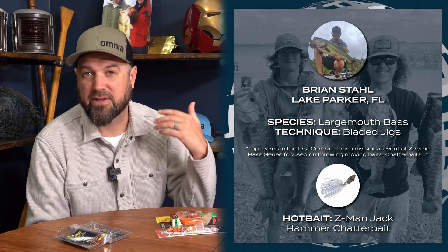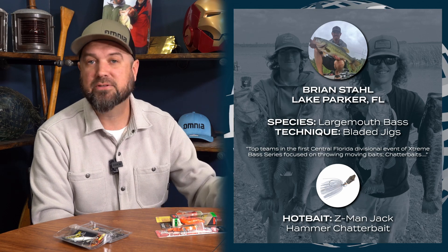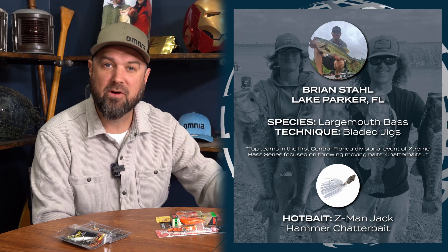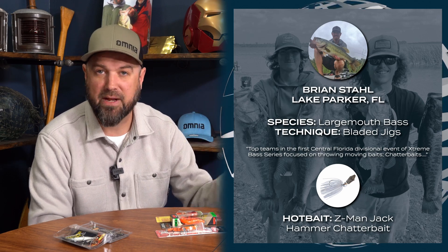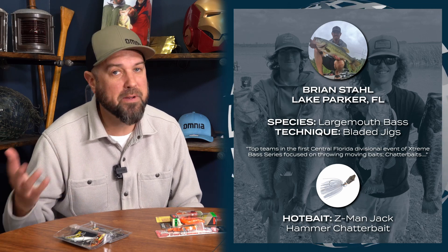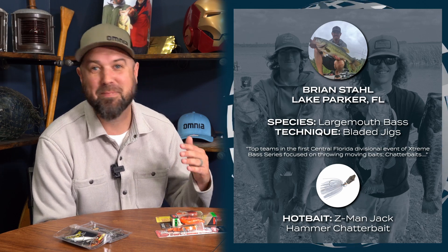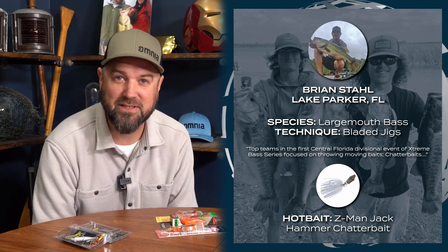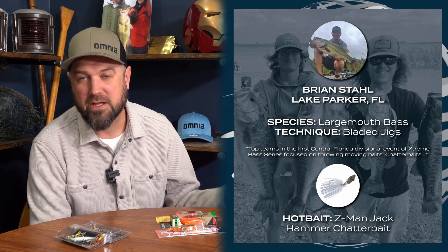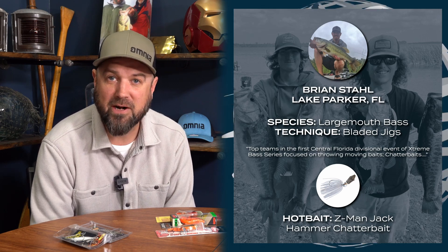He fished a tournament for the Extreme Bass Series down in Florida, and those moving baits were key players. The rattle trap, lipless crank baits — casting your hard bait into vegetation and ripping it through to get those reaction bites out of fish that are up in spawning areas around vegetation is key. Even the spinner bait played a little bit in Florida, which is an old school bait that's starting to rise back to prominence in tournament fishing. The spinner bait is back and catching fish.